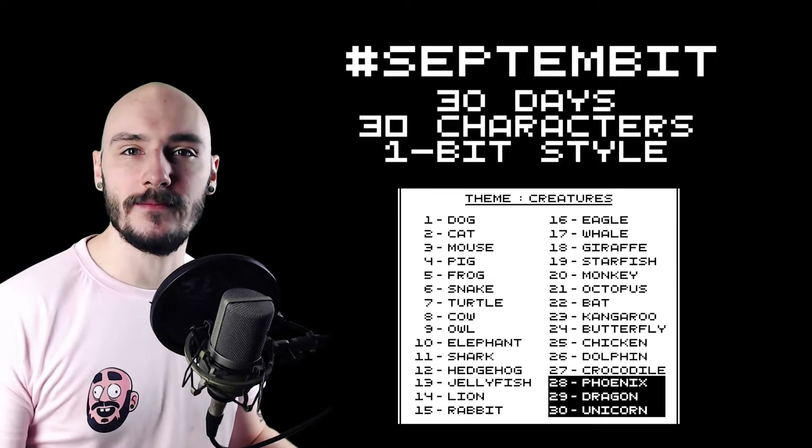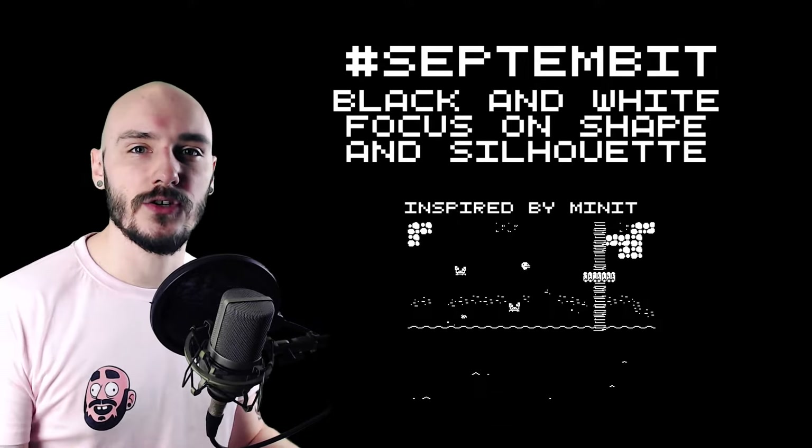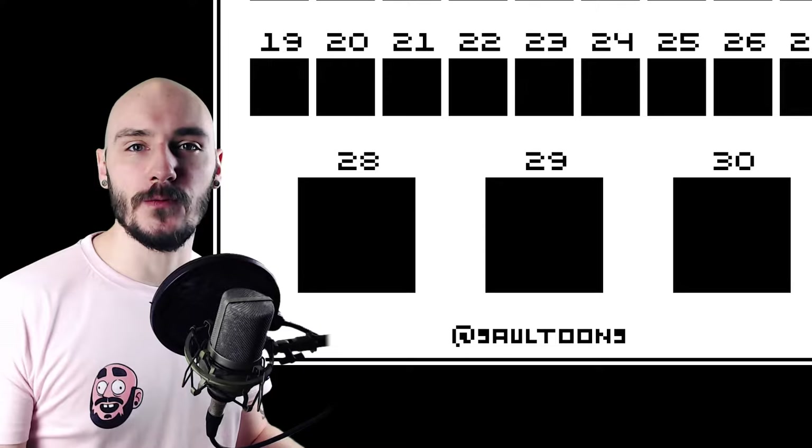I wanted to create a daily challenge that was achievable for everyone from beginners to pros. So introducing September: 30 days, 30 characters, in one-bit limits. This is black and white only so you don't have to worry about shading or color — it's just about the shapes and forms. The first 27 creatures are in 16x16 pixels, with the last three adding more of a challenge in 32 pixels. So this is how it went.